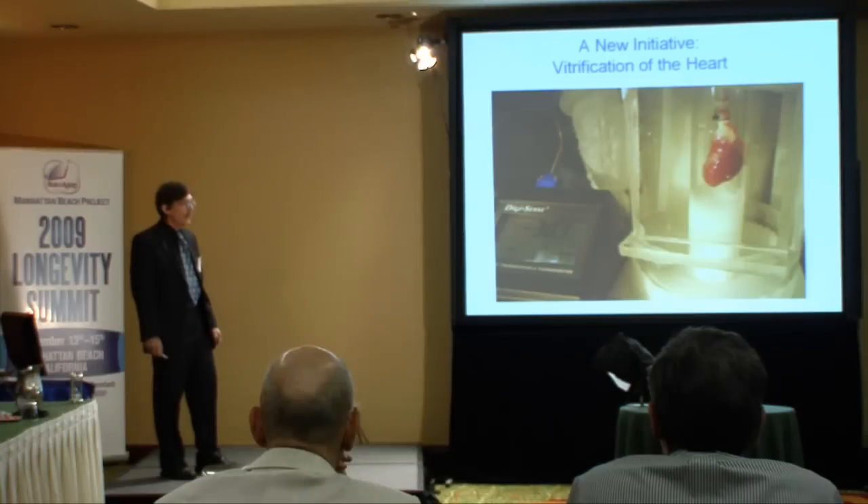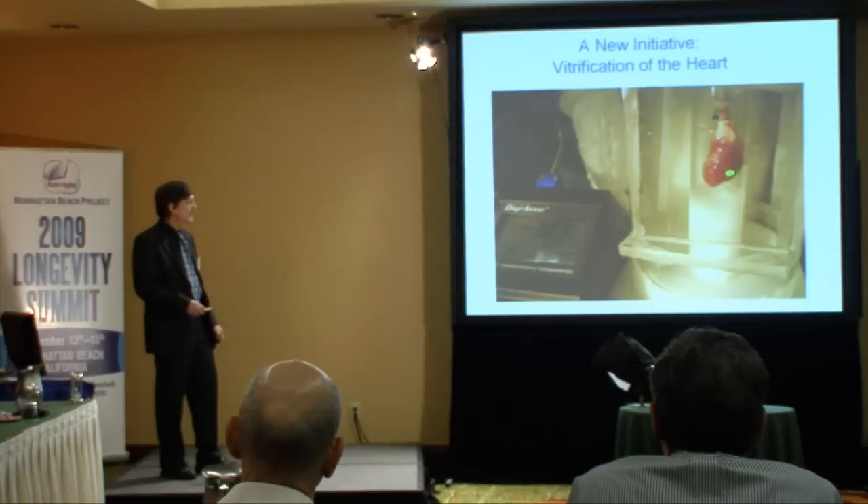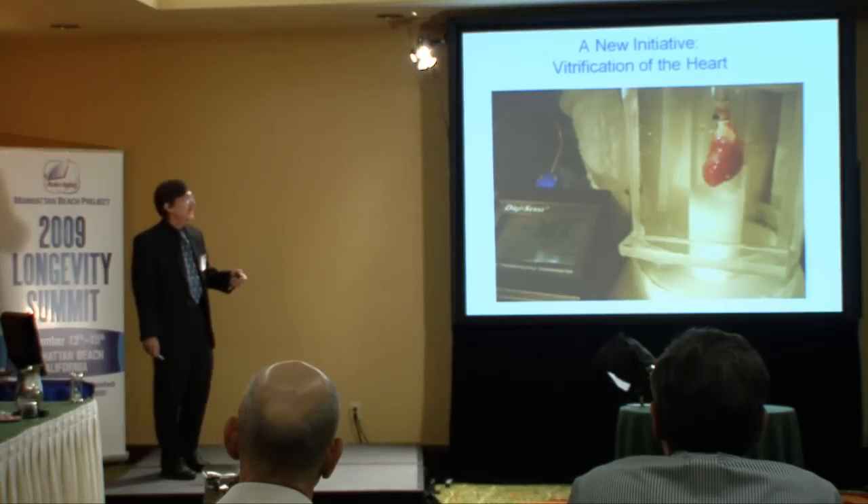We're now working on preserving the heart at cryogenic temperatures, because that's what most of those people with organ failure die of. It's looking good so far; we're well along the way. This heart is at minus 30°C, completely non-frozen and viable.